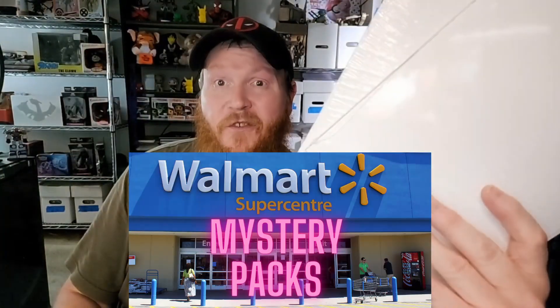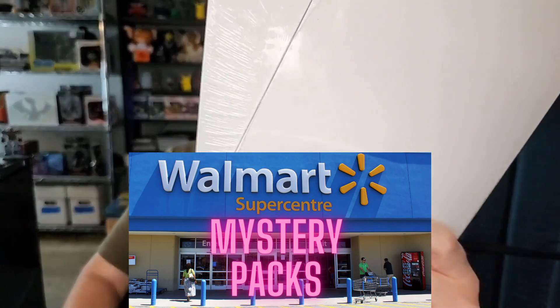Hey hey hey, Nerdy Couch here, back with another Walmart mystery pack opening — three great comics, one terrific price! You can't beat that. Let's get right into them. We've got two packs to show today. Like always, let me know which is your favorite in the comments — I'd love to hear it. I'll try to let you know which is my favorite too. Let's look at the back of this first one real quick.